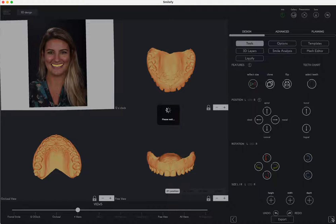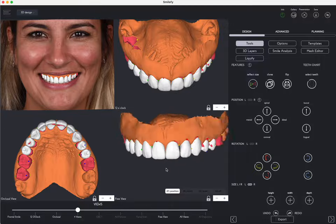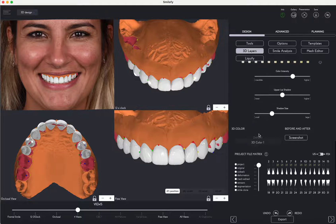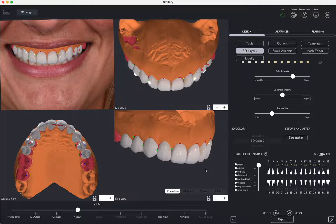Following a thorough examination of the patient's intraoral scan data, SmileFi's AI system engages in a comprehensive process. It constructs an occlusal curve, performs intricate calculations to determine the appropriate size and proportions for the envisioned new smile, and subsequently generates an initial smile design proposal.